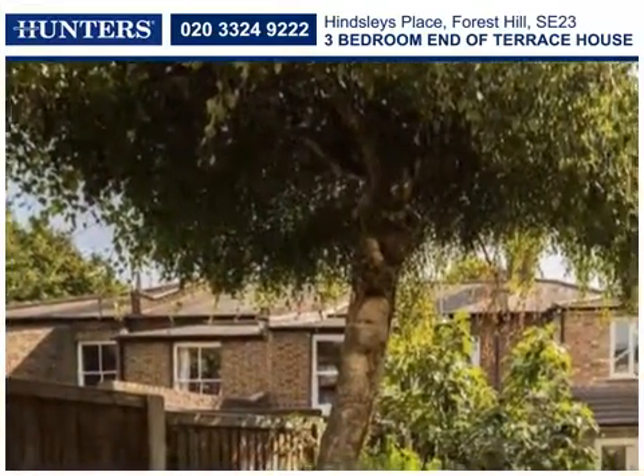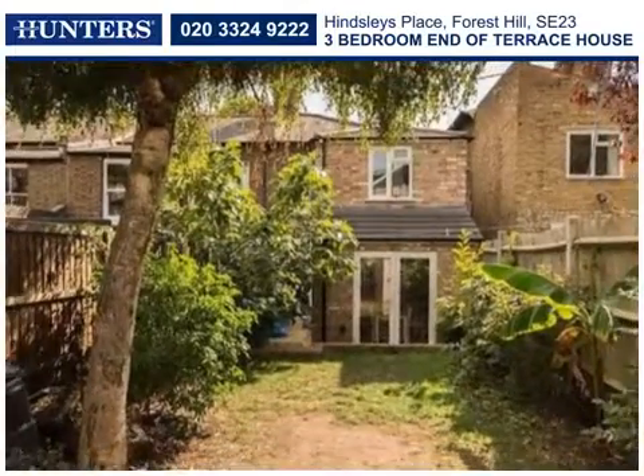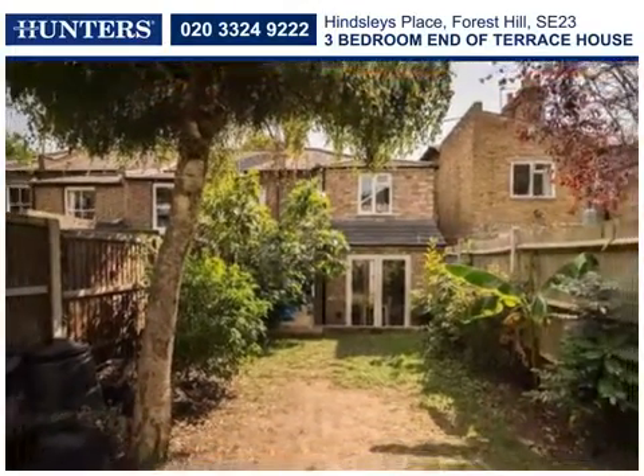Close to Forest Hill station and town centre, yet positioned on a no-through road, viewing of this desirable family home is recommended.